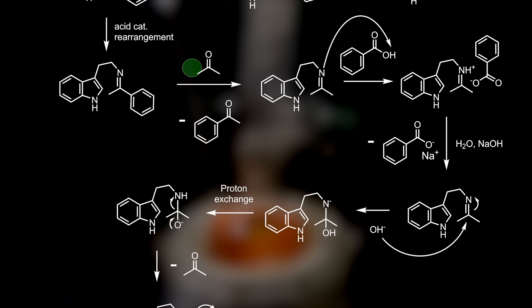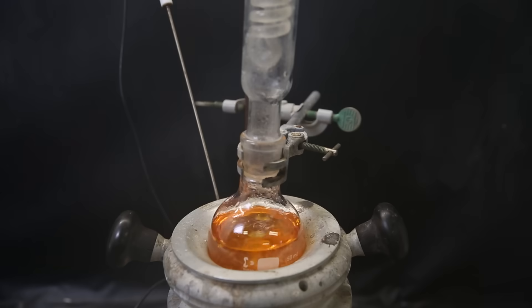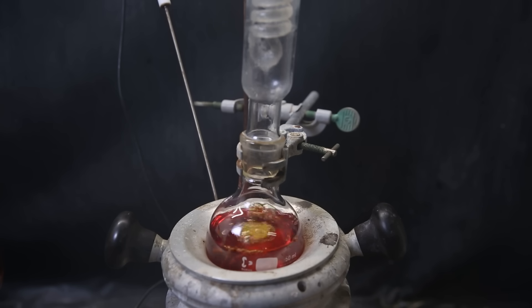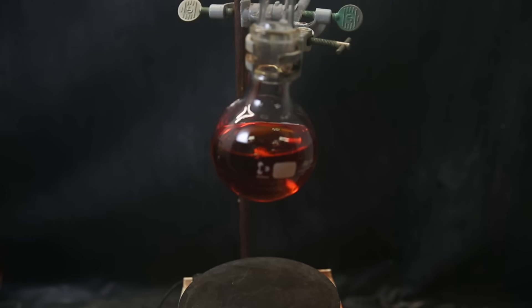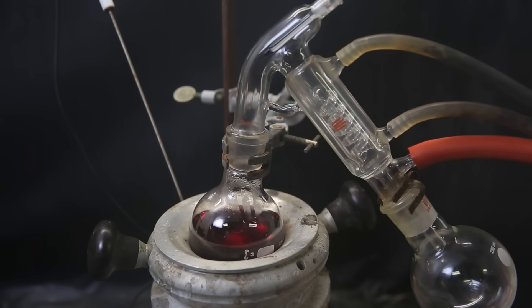During the workup, we add acetone as a solvent, but it can potentially swap with acetophenone to form the imine of tryptamine and acetone. When it is treated with benzoic acid, we form the benzoate salt of the corresponding iminium, which can precipitate from the acetone. We can then collect this and treat it with aqueous sodium hydroxide to give acetone and free-base tryptamine. After a few hours, the reaction is done. So I take it off heat, let it cool down a bit, and then set it up for short-path vacuum distillation to remove all of the excess acetophenone. When that's done, a red liquid is left behind, which should be the imine of tryptamine and acetophenone.